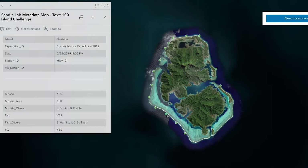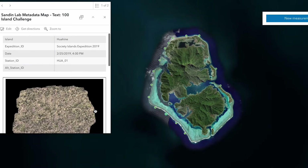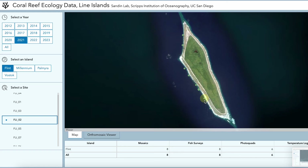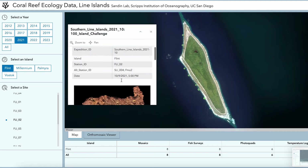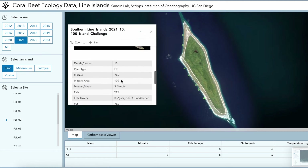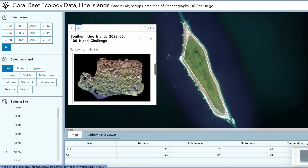We use the mapping tools to set up the sites that we will go to, and then after we get back we can plot all those sites and see which ones we want to return to for future trips to see how the reef is changing through time. It's really helpful to be able to see the data in space so that we can make decisions based on where that data is and what's being pulled out of those locations.